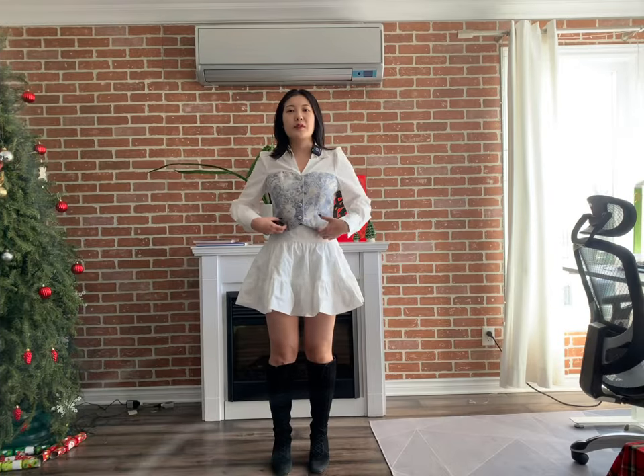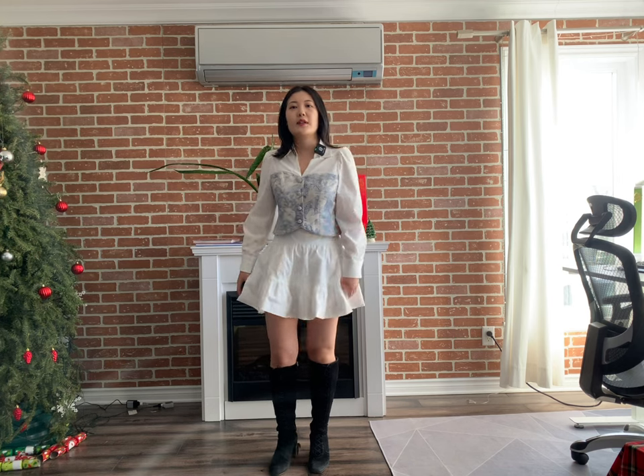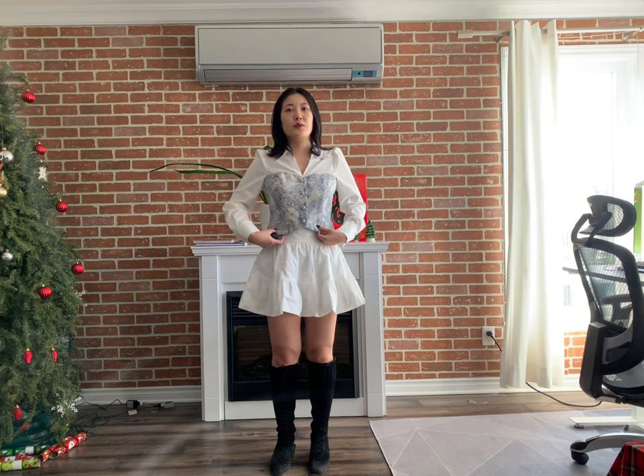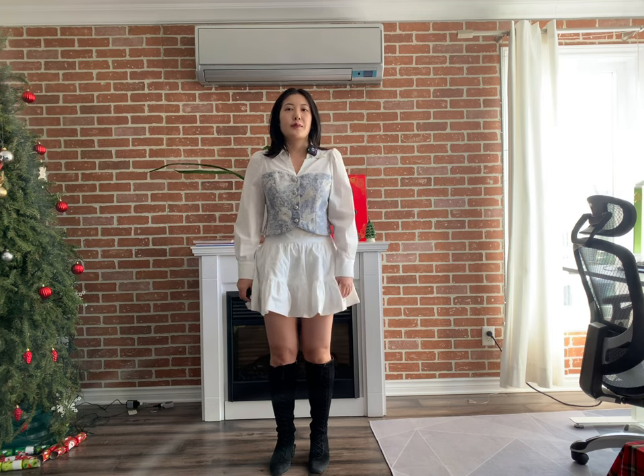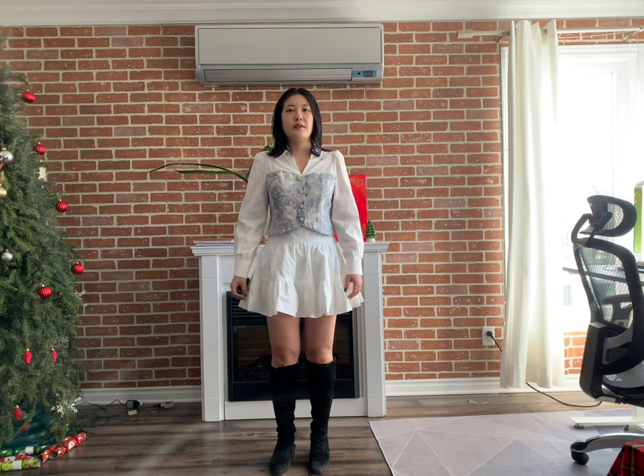The third clothes I bought is a set — it's a flared white short skirt and a white and light blue shirt. I think they are good for later spring and when it's not that cold, because it's a little bit light in the fabric.